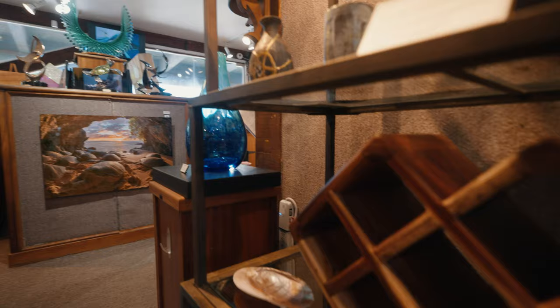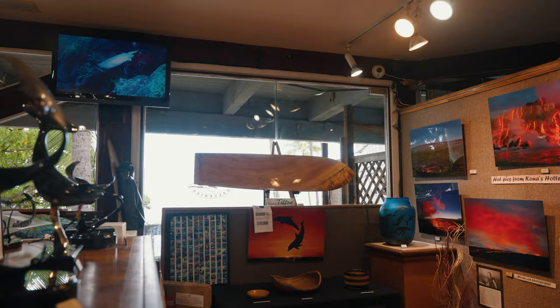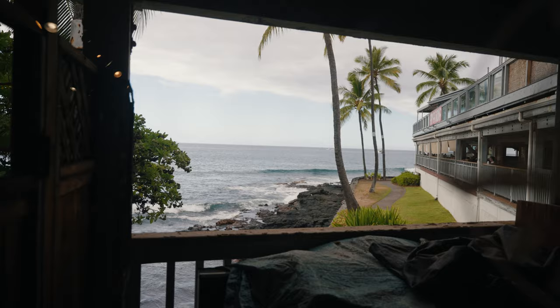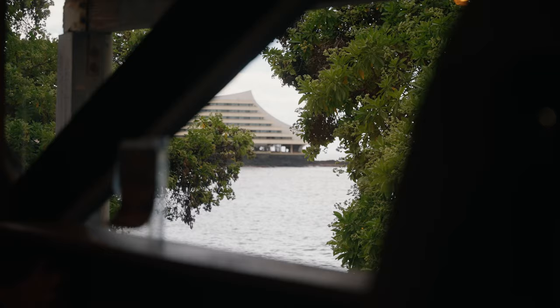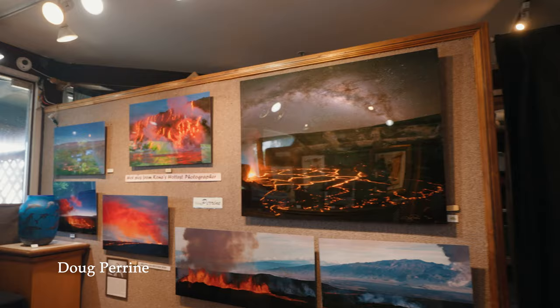We have a beautiful wine rack — which I'm probably going to be bringing home — made of koa, by Roy and Gloria Kobayashi. And here toward the back of the gallery, where we have this magnificent ocean view backdrop, this is Doug Perrine — our number two selling artist. These are all award-winning photographs. Doug Perrine is probably the most published photographer in the United States and just happens to live here in Kona.